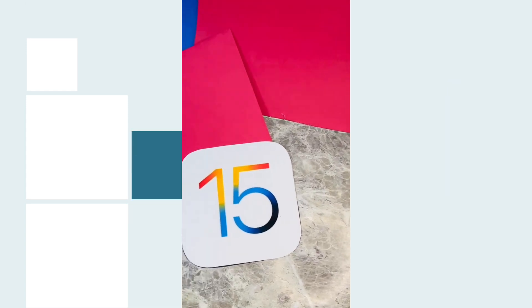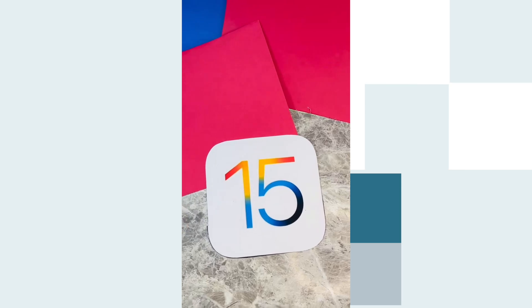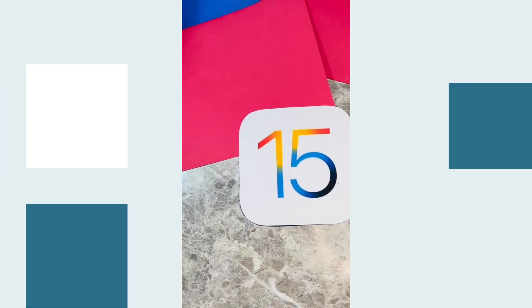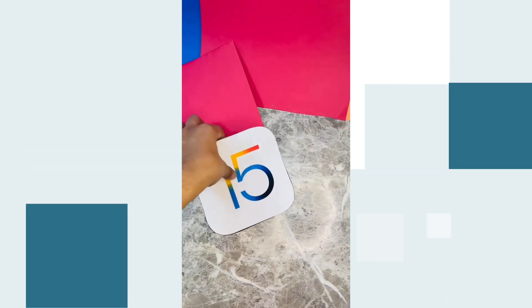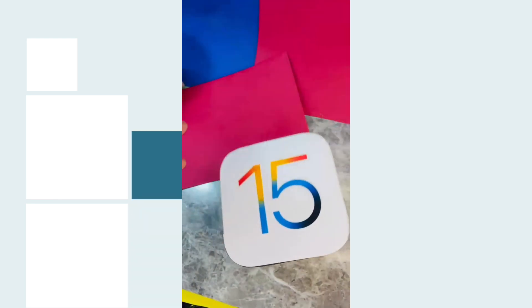We have a video question from Jai, asking whether I'm running iOS 15 beta and what my favorite features are. Yes, I am using it. I really love the new Safari — I've quickly gotten used to having the address bar at the bottom. It feels more intuitive, and being able to swipe between tabs is very nice.